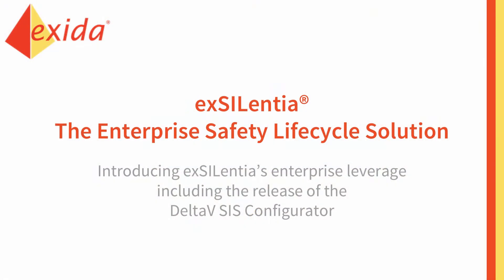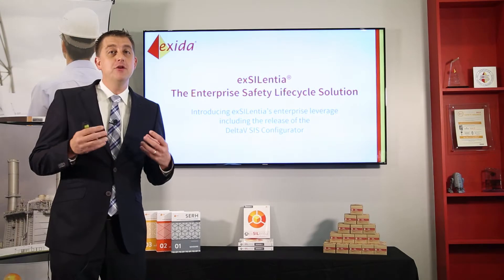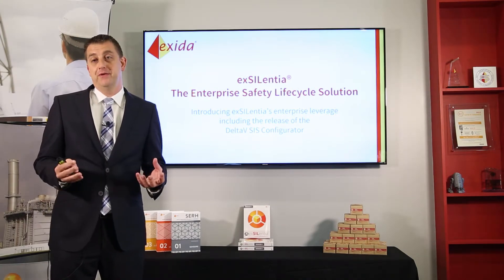Today I'm going to explain to you how Excellentia can be used as an enterprise safety lifecycle solution. We're also going to talk about a new functionality that we're releasing: the Delta-V SAS configurator.